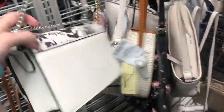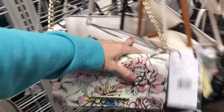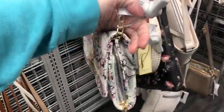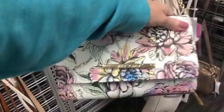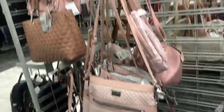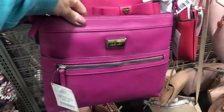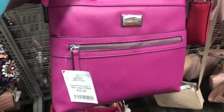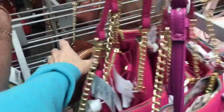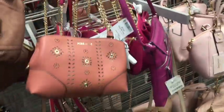DKNY — the price is not on that one. Here is a Betsy Johnson, and it is $23. Pretty pinks. $16.99 for Nine West.